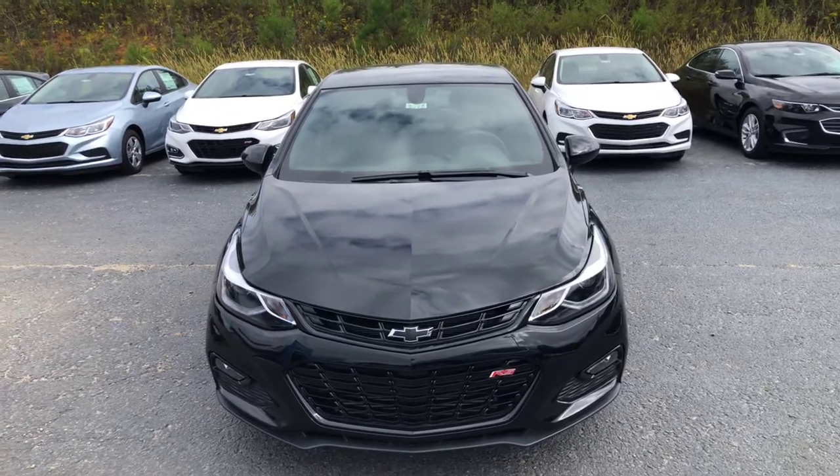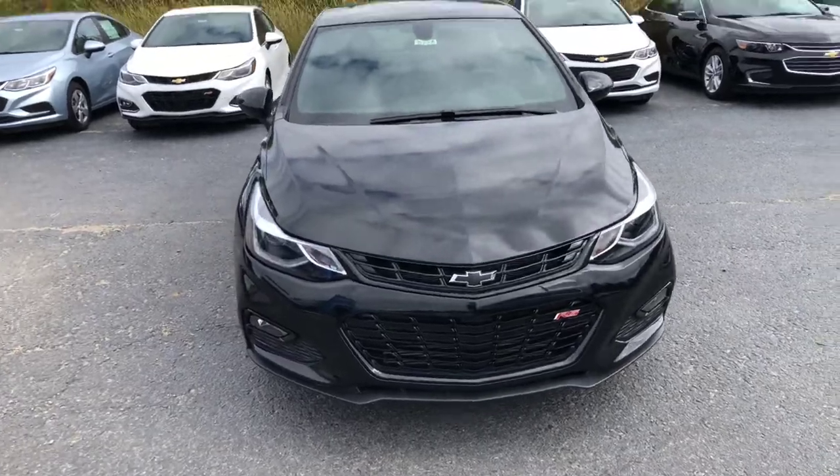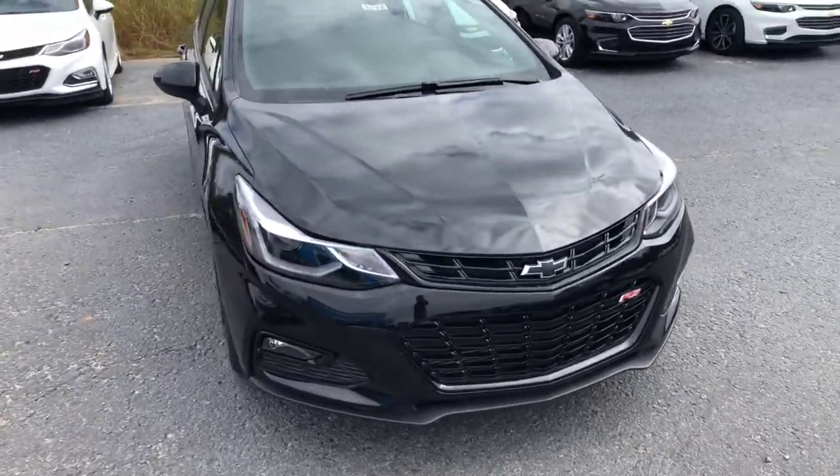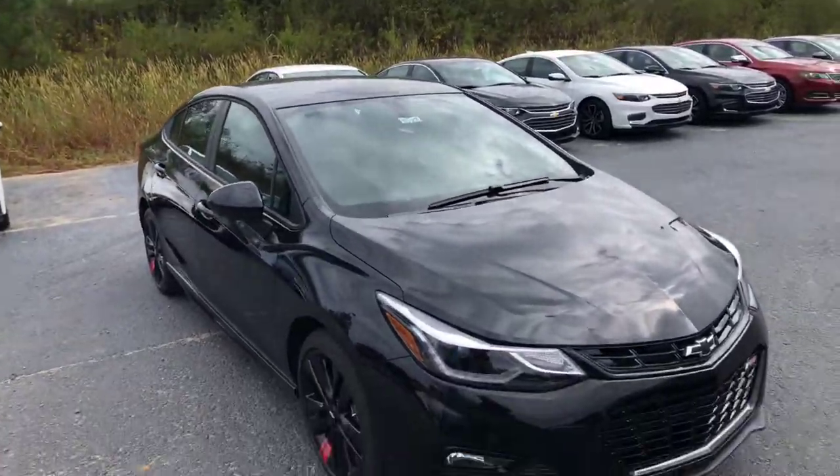Hey Kevin, this is Cy Freeman here at Jimmy Britt Chevrolet in Greensboro, Georgia. Saw that you were interested in this 2018 Chevy Cruze, so I just wanted to make you a quick video of it. That way you can have a better look at the vehicle.